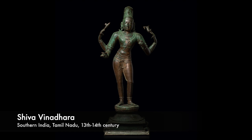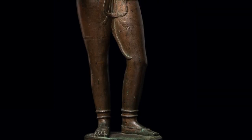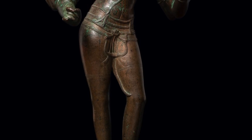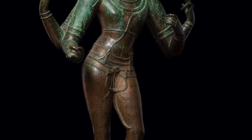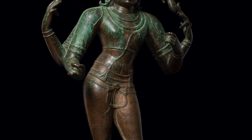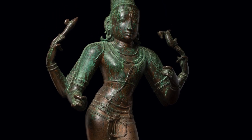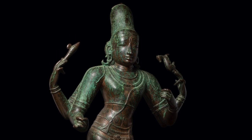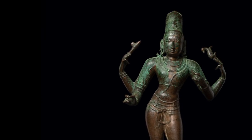Ganesha's father Shiva stands here in a fluid tribanga, donning a short veshti secured with a multi-banded belt, punctuated at the center with a modest kirtimukha, or face of glory resembling that of a lion. Shiva's face is perfectly symmetrical and equally composed in countenance as in modeling, conveying his transcendent power in a less explicit manner than his clearly defined third eye. He holds a battle axe and a leaping antelope in his upper hands, symbolizing his dominance over nature.